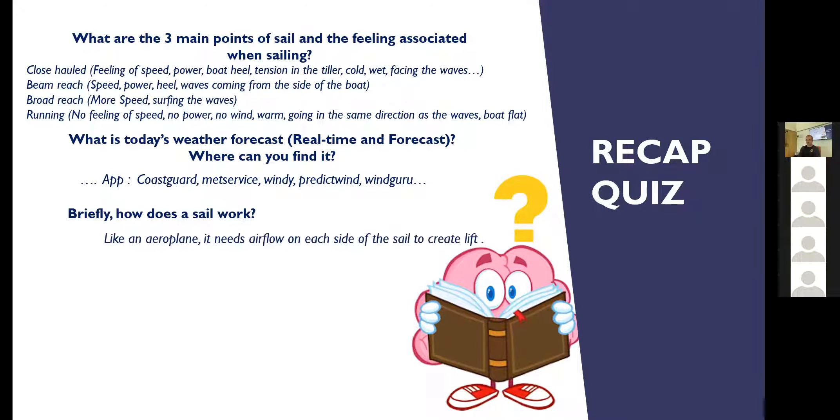How does the sail work? The sail works like an aeroplane when it creates lift. If it creates lift we'll go fast; if it's not creating lift, it's just a bed sheet flapping around in the wind, very much like a flag. The exception is when we go downwind — then we're just being pushed along by the wind, more like a parachute than an aeroplane.